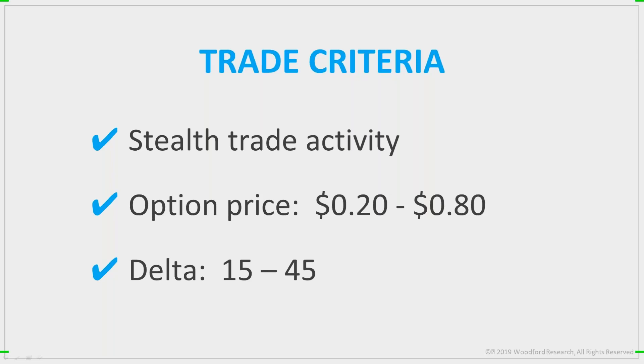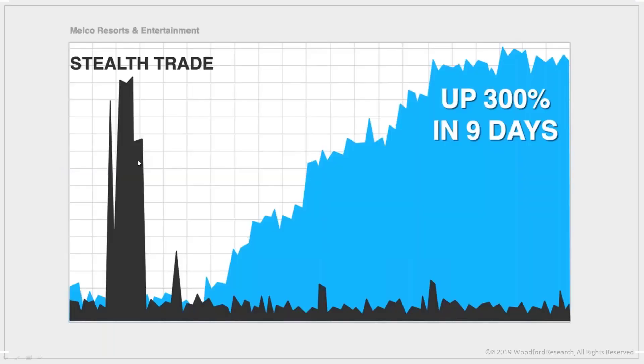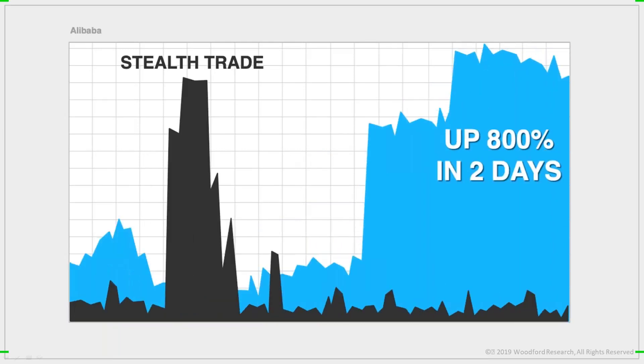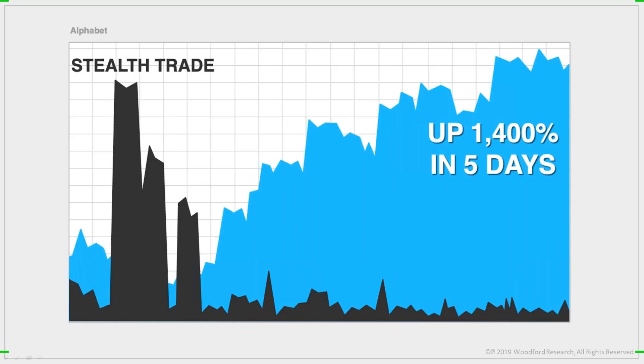Every day I scan about 4,199 stocks for stealth activity. This finds me about 10 to 12 good trades for the day. Then I filter that list down to meet my price criteria and have a Delta in the range I'm looking for — after looking at the charts, checking the news, and analyzing the probability of each one, I'm able to isolate the one best trade for the day. Those are the ones I send to subscribers. Fine-tuning the stealth trades helps me find winners like Melco, which returned 300% in nine days, a quick 400% in CNQ, big winners like 800% in two days in Alibaba, and 1,400% in five days in Google.